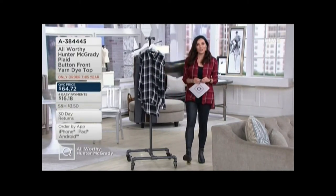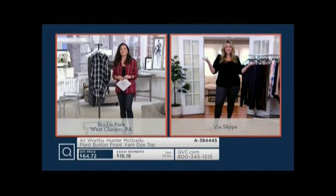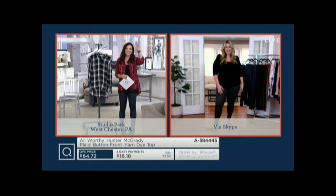I want to say hello to a woman that I've really never met before — it's our first hour together, but I'm thrilled. Hi, Hunter, how are you?